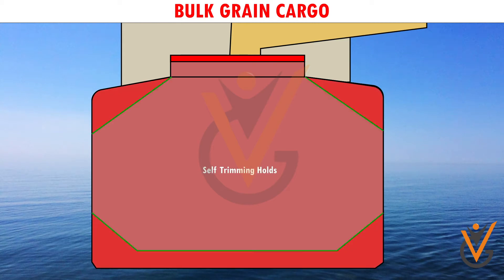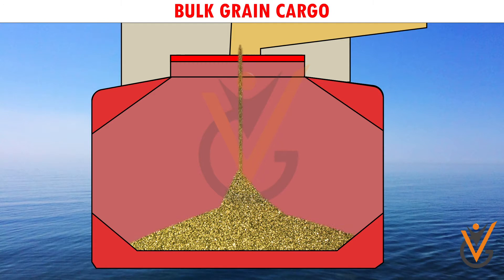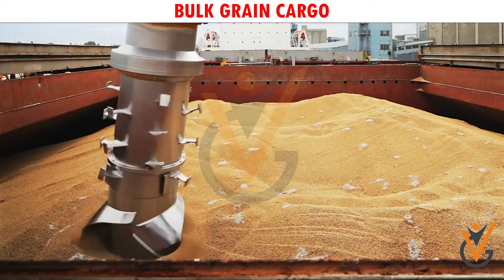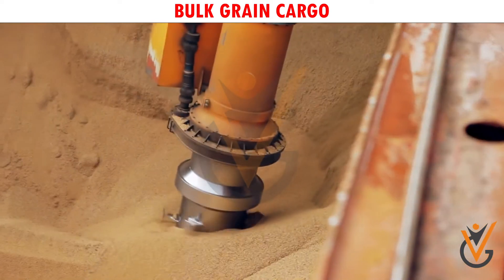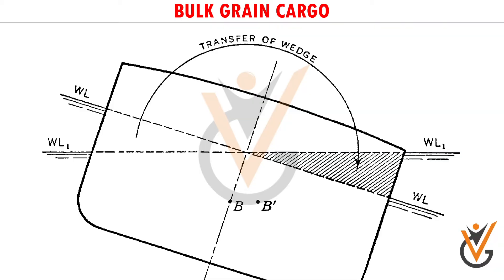Grain is carried in modern day bulk carriers which have self-trimming holds. Care shall be taken to ensure that all the voids in a hold are properly filled while loading. The grain cargo is loaded with a loading chute, and the chute is rotated as needed. Rotating the chute all around the hatchway while loading enables a trimmed loading.